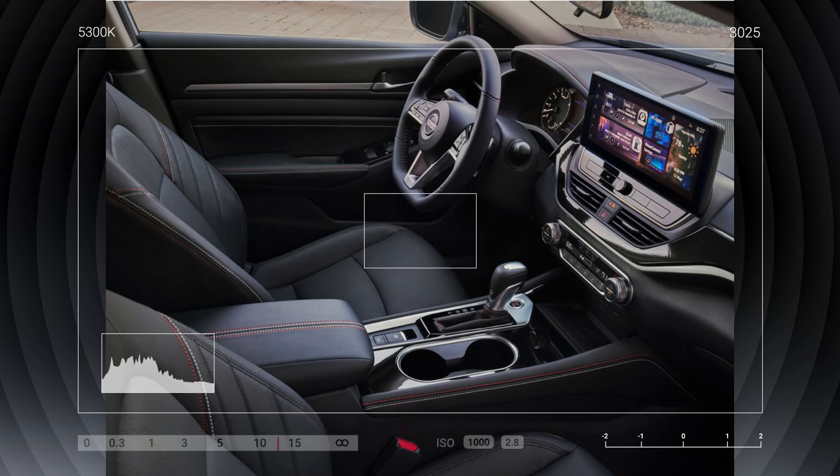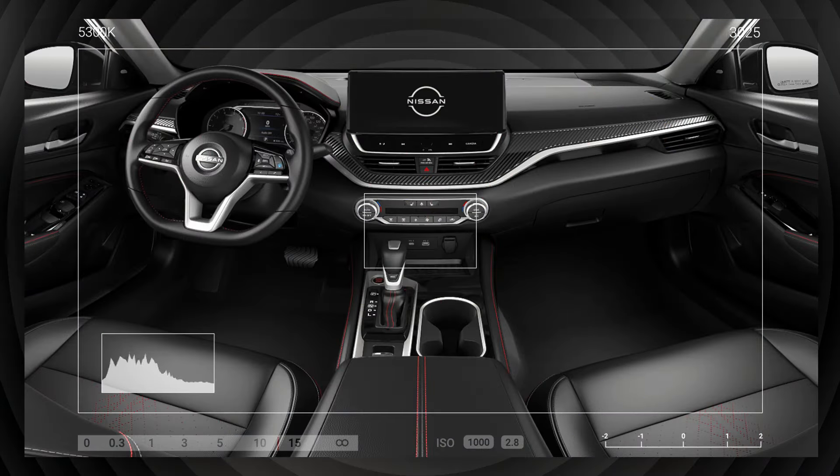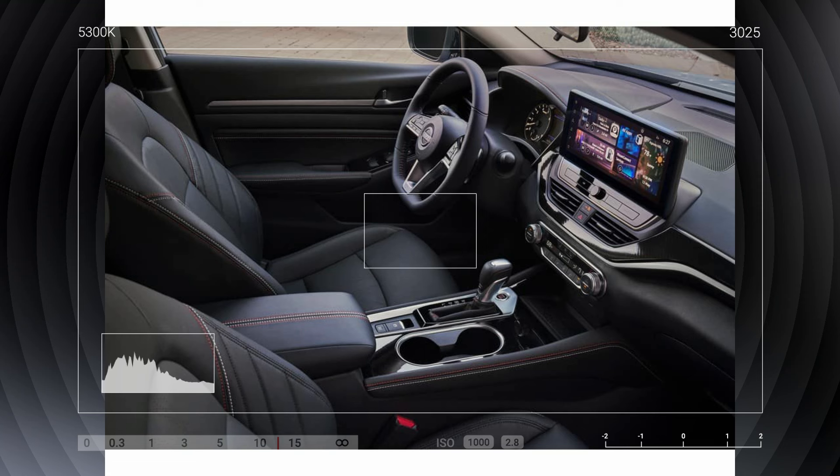The interior of the new Nissan Ultima is good. As you can see in the image, its front dashboard has a larger 12.3-inch touchscreen display to enjoy entertainment features and connect your smartphone via Apple CarPlay and Android Auto. This touchscreen display gives the interior an impressive look, and the Nissan Ultima has standard infotainment and connectivity features.